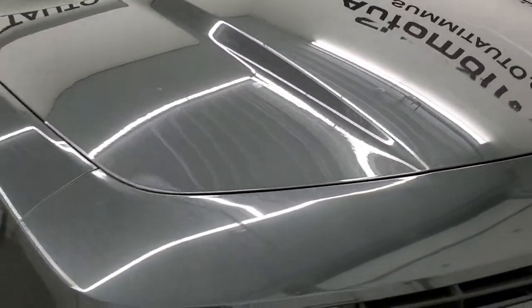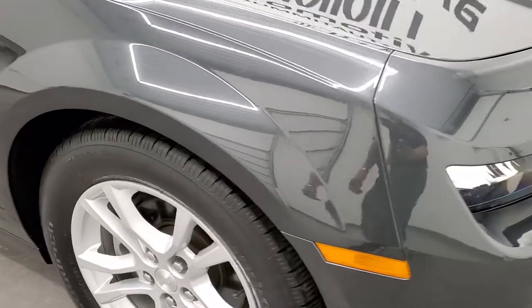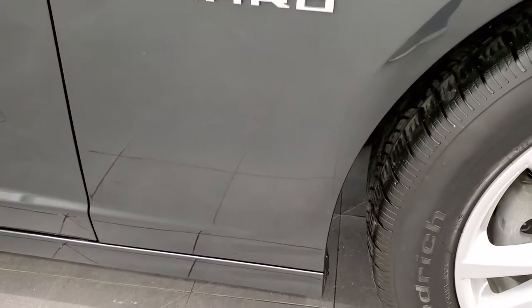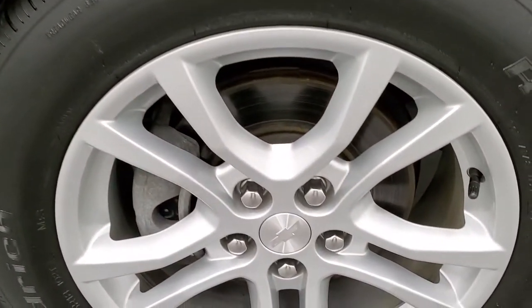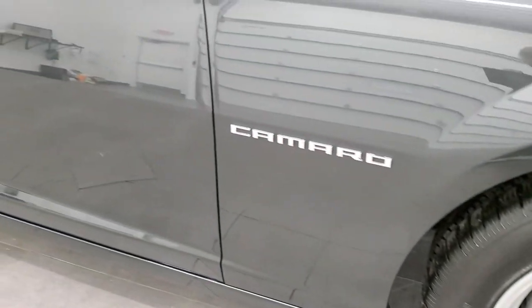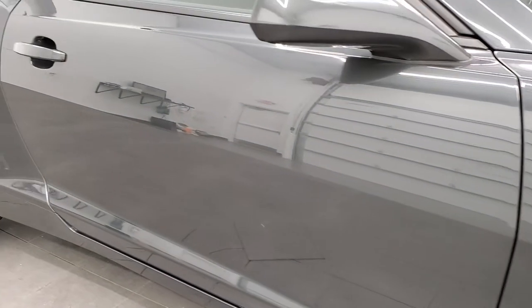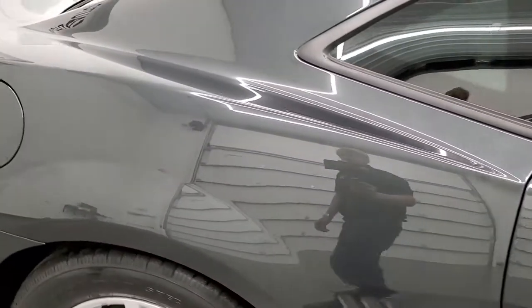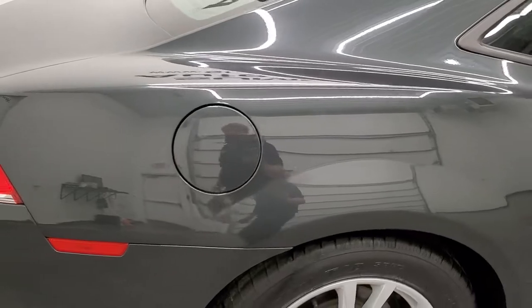No major dents on the hood. Passenger side front fender is in nice shape — looks really good. And the passenger side rim has no scuffs or scrapes on there. As you go down this side of the car, take note of how clean the body is, how reflective and mirror-like that paint is.